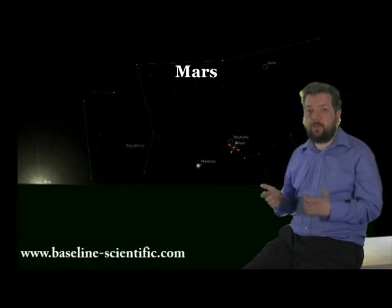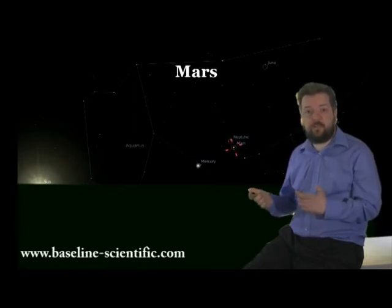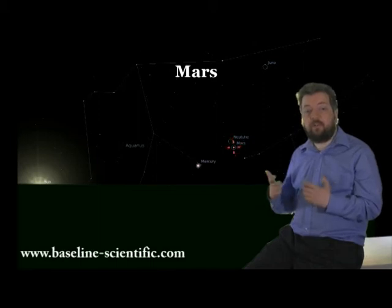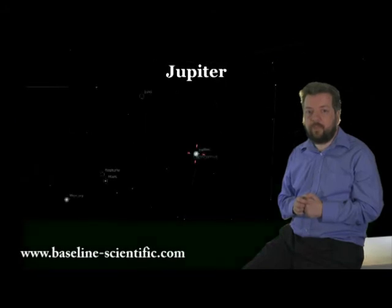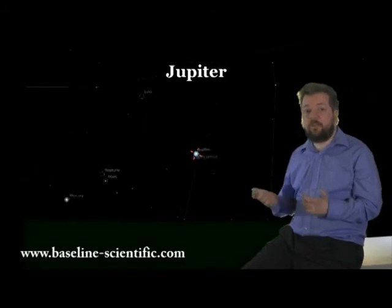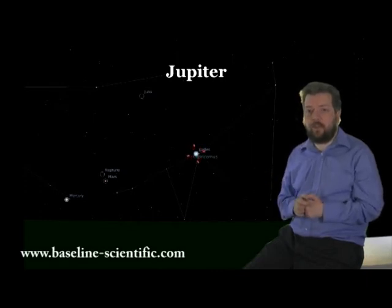Mars is still creeping away from the morning Sun. Although it's now at a fair angle from the Sun, it rises only shortly beforehand, so it will be lost in glare. We have to wait another few months before it's worth observing. Jupiter is also a morning object and, like Mars, is still washed out in the morning glare.